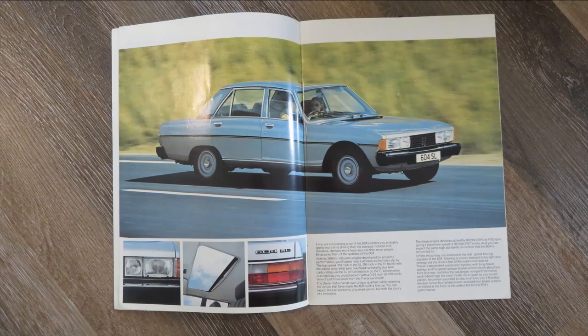It's talking about this 2664cc V6 engine doing 116 mph in the TI version and 0-62 in 10 seconds. For the early 80s and late 70s, that wasn't bad for a large car. It's also showing the diesel having a top speed of 98 mph. The diesel was really the sensible option for those doing a lot of miles, and these early Peugeots were very well-built, strong cars.